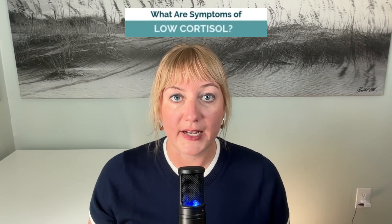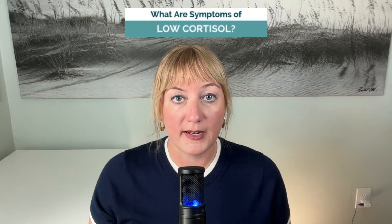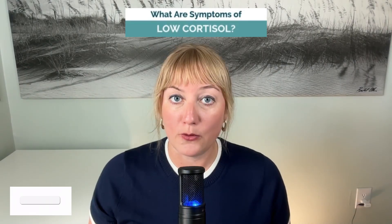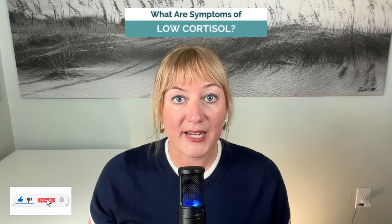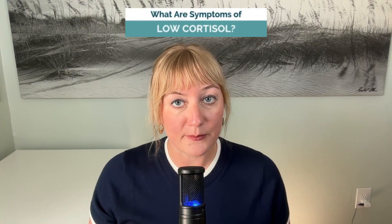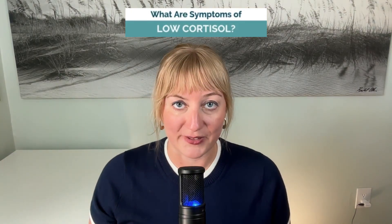Cortisol is a vital hormone that helps your body respond to stress, but when levels drop too low, it can wreak havoc on your energy, mood, and overall health. If you suspect your cortisol is the cause of your concerns, keep watching, because in this video I'll reveal the top symptoms of low cortisol and share practical steps to restore balance and get your vitality back naturally.